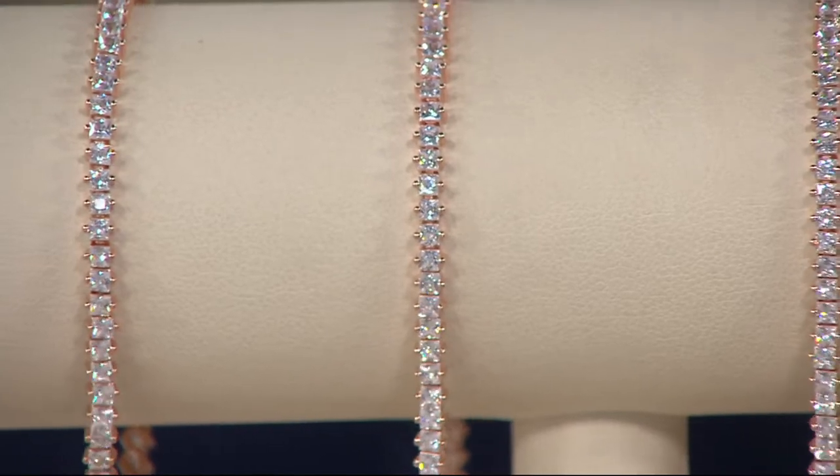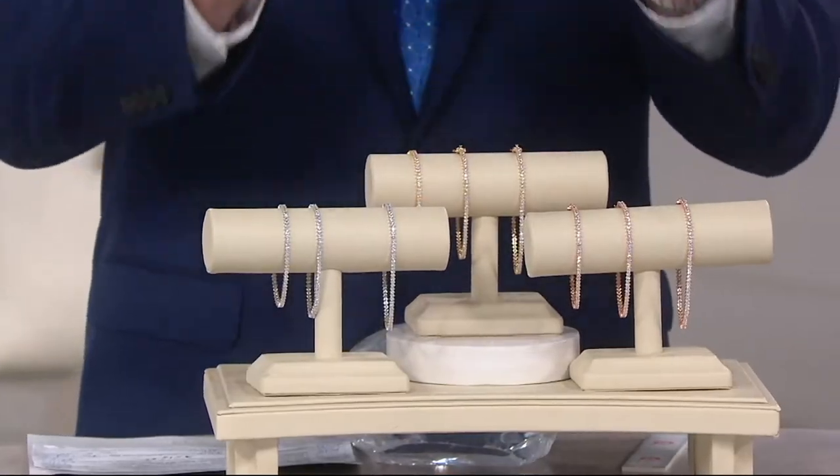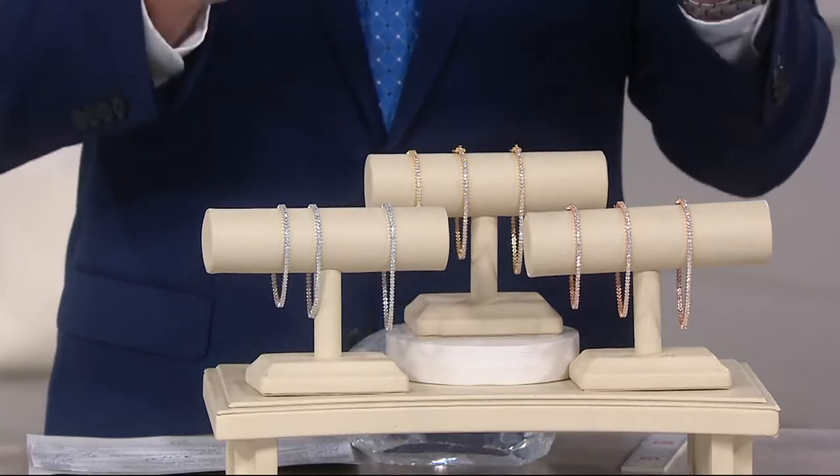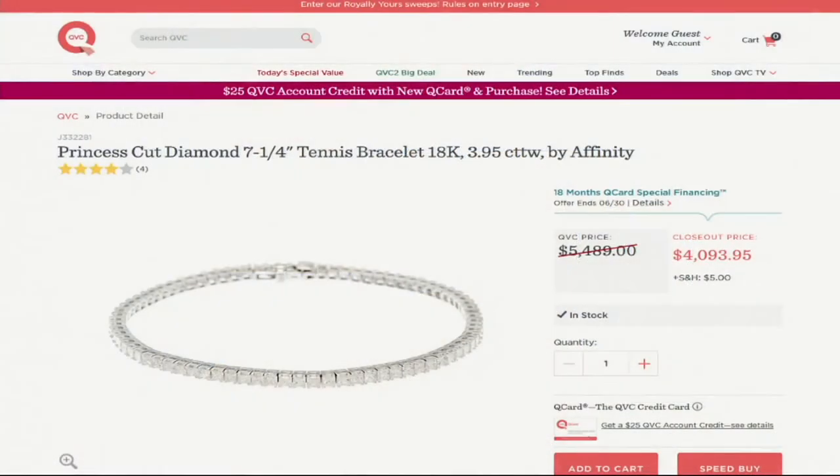I'm going to show you a QVC.com shot of a beautiful tennis bracelet. This is not like another retailer — this is us. It's princess cut, precious metal — so is ours. It's diamonds. Well, ours are simulated diamonds, but this comparable piece is $4,093.95. That's a $4,000 piece of jewelry you can buy right now, very limited in quantity.